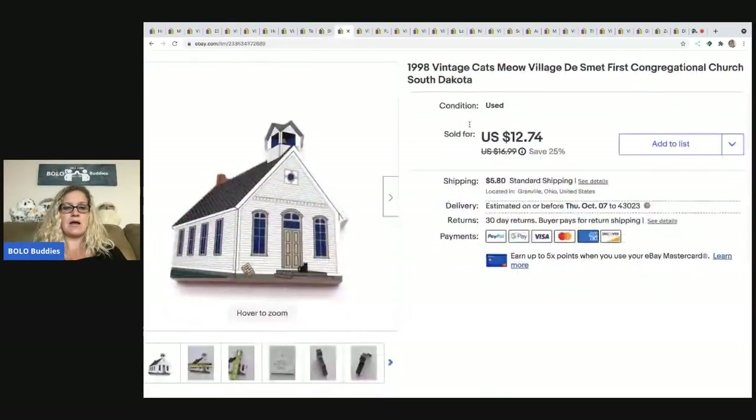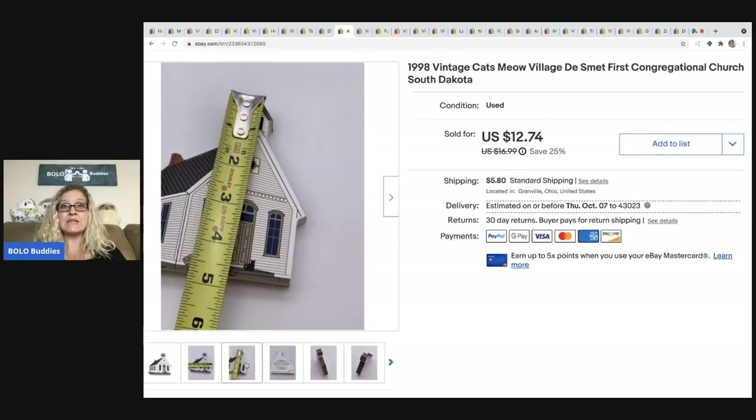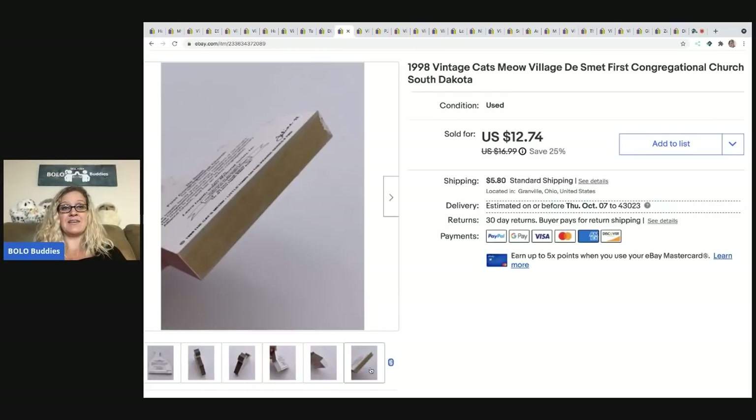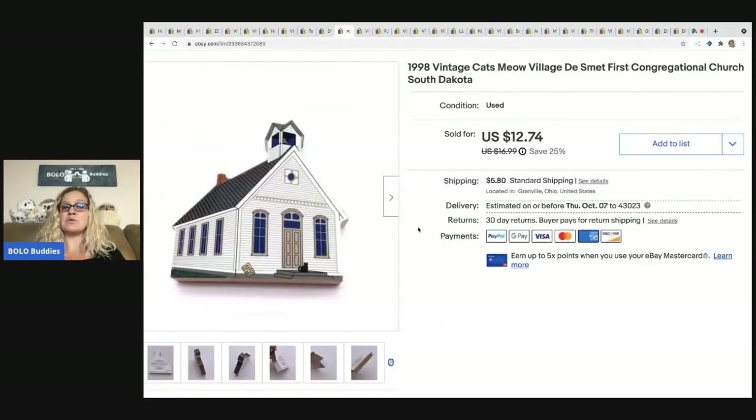The next item is a Cat's Meow church. I pick up Cat's Meow whenever I see it for really cheap — 25 to 50 cents each — and buy them in bulk. I probably wouldn't pay a dollar each unless I knew it was something special or looked it up, because most of these are bread and butter. I did have one go for about $25, but that's not common. I took a best offer of $9 and the buyer paid shipping.